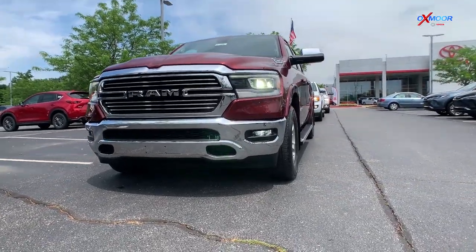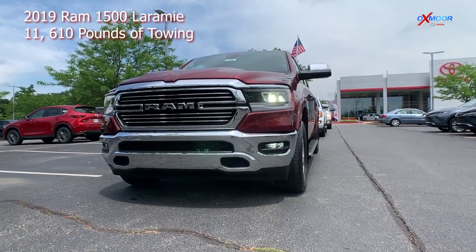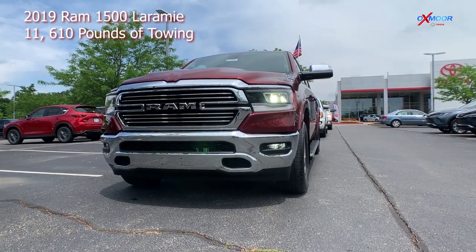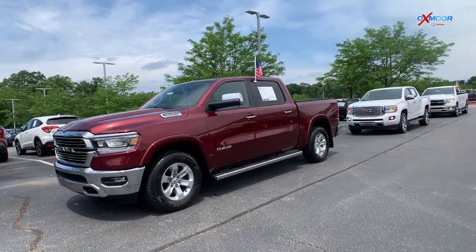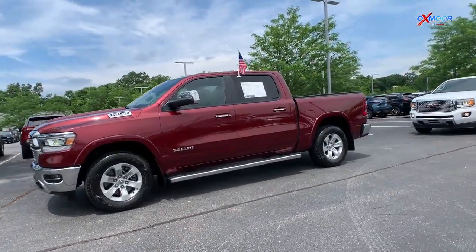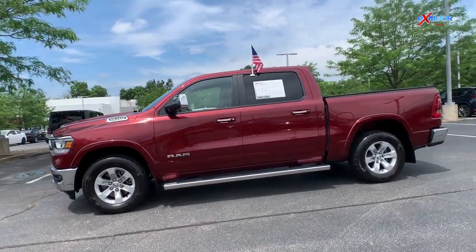This is a 2019 Ram 1500 Laramie. That exterior color is Delmonico Red Pearl Coat. This vehicle is going to have about 26,648 miles on it.